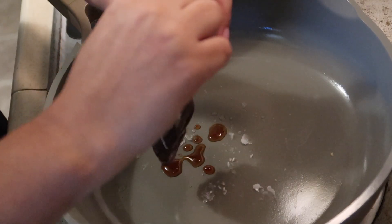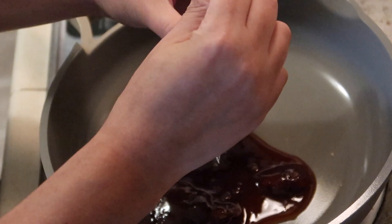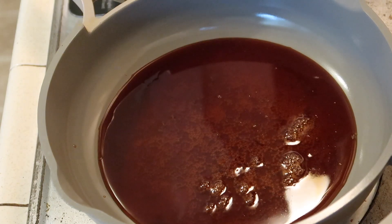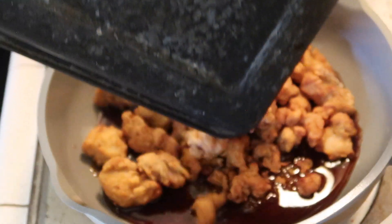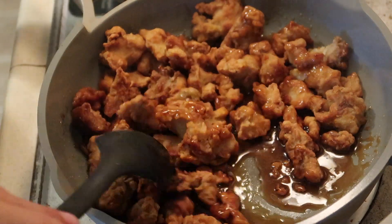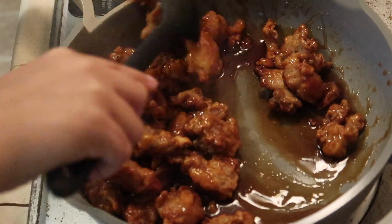Once the chicken was almost ready to come out of the oven, I went ahead and got my sauce packets warmed up, dumping them in a pan set on medium-low just to get them nice and hot. Once the chicken was done, I took it and dumped it into that sauce and mixed it all together. The Trader Joe's orange chicken is definitely one of our favorite, if not our favorite, frozen dinner meal.